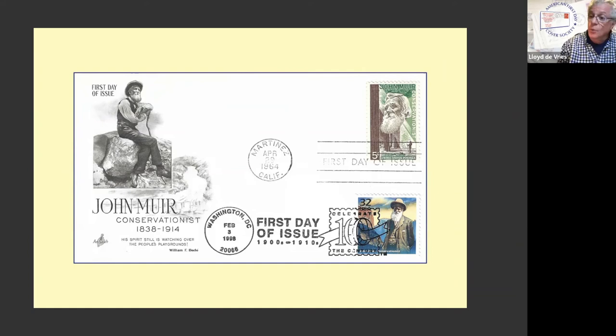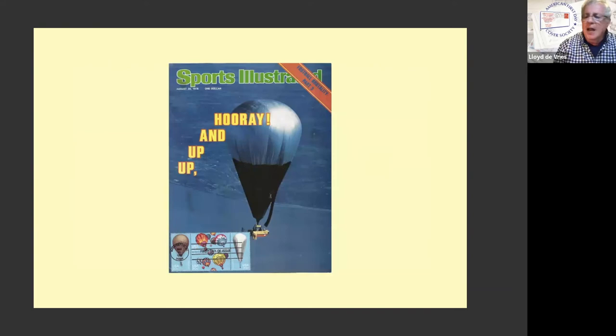Now there's a story behind this. That's the cover of Sports Illustrated from about three or four years before the stamps were issued, and I saved it figuring it would come in handy someday — maybe a ballooning stamp or something. I'm a pack rat. When they announced the stamps, I wrote Sports Illustrated and asked to buy a quantity of this back issue. They said no, we'll only sell you 12. So 13 of these were made. I also used the interior illustrations with the stamps. Everything sold very, very quickly. This was a very popular issue.